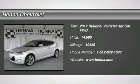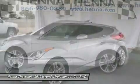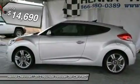1.6L four-cylinder. Get ready to cruise in style with this 2012 Hyundai Veloster. You'll score exceptional features without an exceptional price tag.